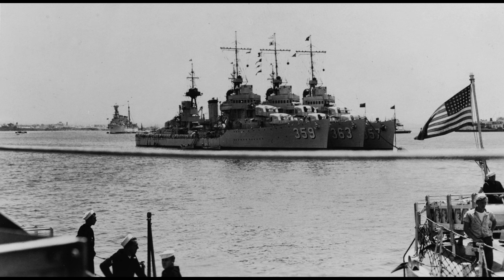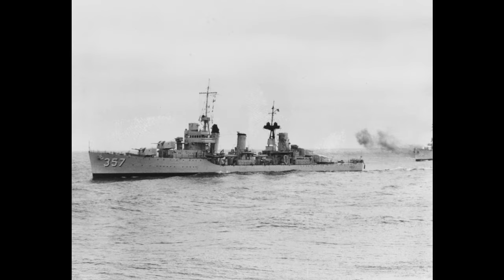Selfridge spent the remainder of the 1930s training in Californian waters, with the exception of the annual fleet problems. Things only really changed in 1940 when the destroyer was assigned to Pearl Harbor, and even then it was mostly a change of locale — the actual duties remained the same, just out of Hawaii instead of California. Selfridge would remain based out of Pearl Harbor for 1940 and 1941, training and participating in fleet exercises. This pattern only really came to an end on December 7th, 1941.